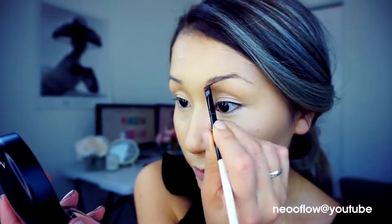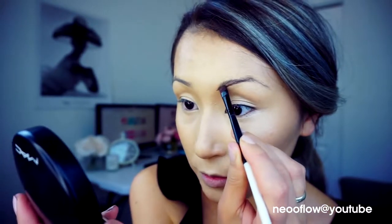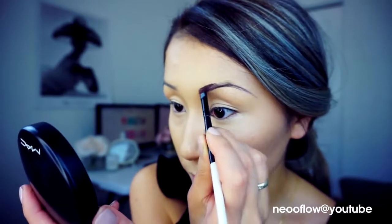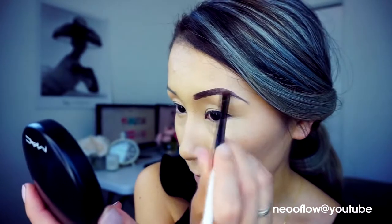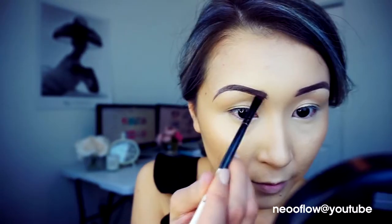For the brows I will use the Dip Brow Pomade from Anastasia Beverly Hills in the color Chocolate. My brow application is very easy and simple — I apply one line on the bottom and another line on the top, creating the tail, and then fill it in to create a new brow shape. Everybody calls my brows a tattoo — I don't know why!